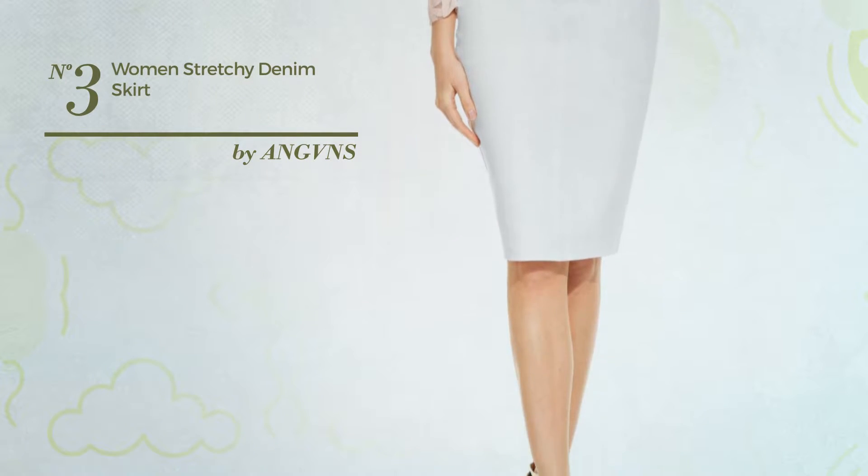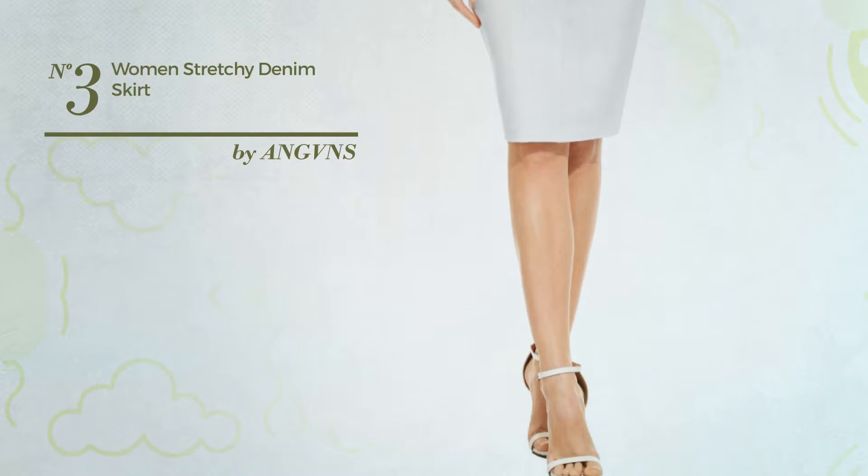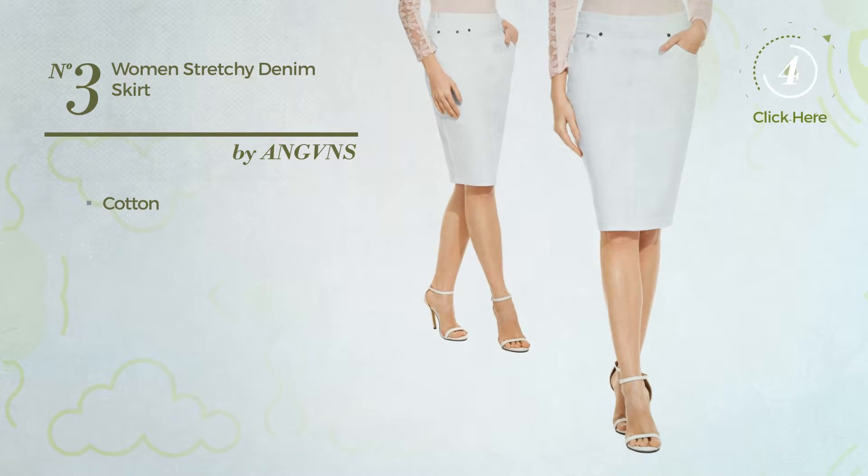Number 3: An All Travel Bodycon Skirt featuring an elegant look, produced with comfortable cotton. This skirt includes a zipper. Available in 4 other colors.